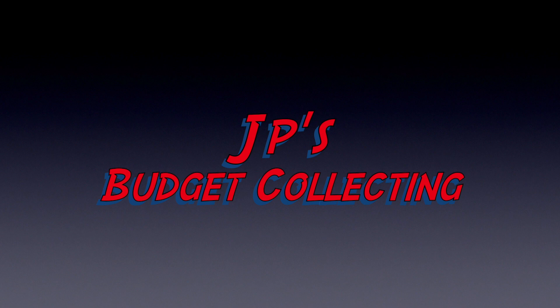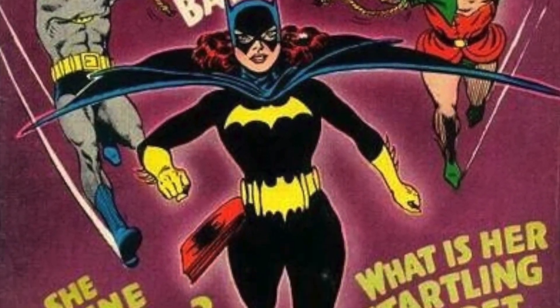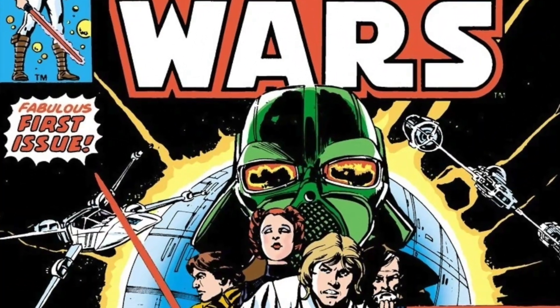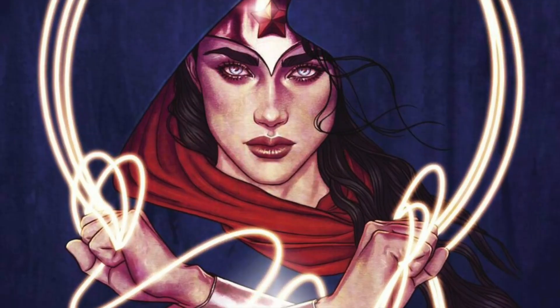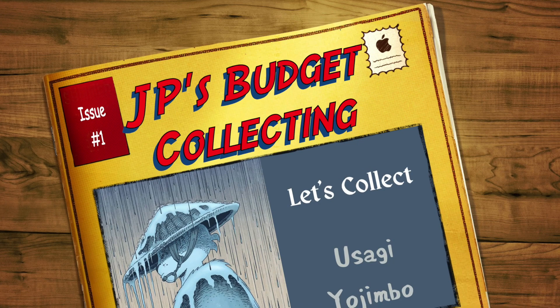Today, let's collect Usagi Yojimbo. Welcome back to JP's Budget Collecting. In another episode in our Let's Collect series, today we're doing another non-Marvel DC character. We're trying to do a few more of these, and we're going to focus on Usagi Yojimbo, Stan Sakai's epic tale of Japanese samurai culture through the eyes of a samurai rabbit.